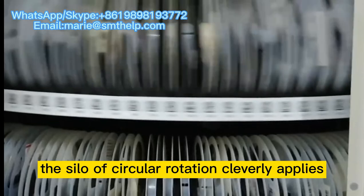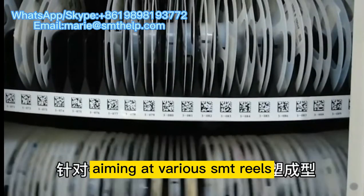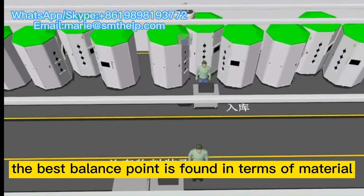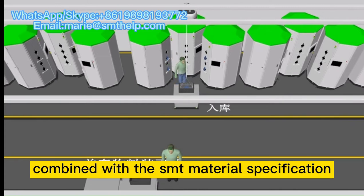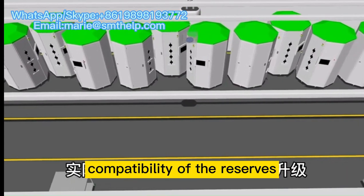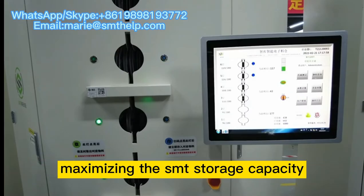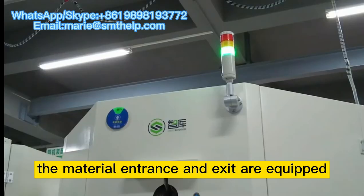The silo of circular rotation cleverly applies the geometry advantage of the circular sector. Aiming at various SMT reels, it is shaped by opening the mold and applying injection molding. The best balance point is found in terms of material coming in and out and storage capacity, combined with the SMT material specification, compatibility of the reserves, and practical application scenarios. It is continuously optimized and upgraded, maximizing the SMT storage capacity.